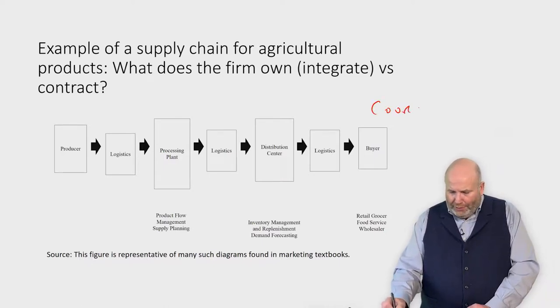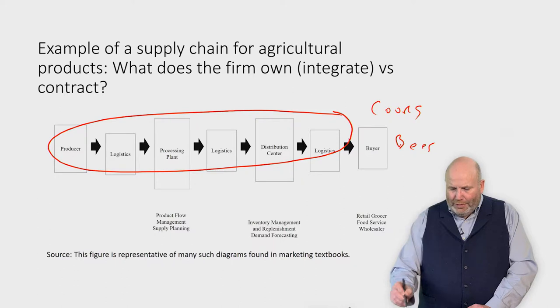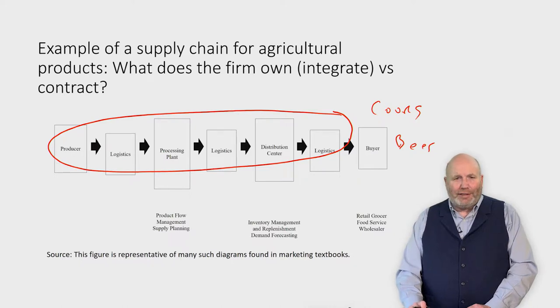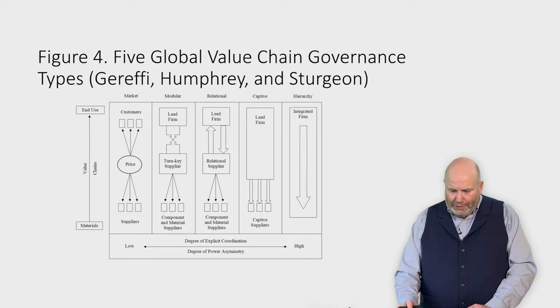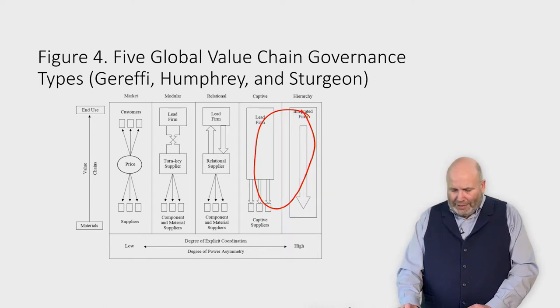Coors is selling a beer and coordinating as much of this as it possibly can. For a long time, it almost owned all of that. Now it's moving more toward contractual arrangements, but it is very tightly controlled versus other types of beer companies. What they did was have a hierarchical type view of their malt barley, which is the example we're going to look at today.